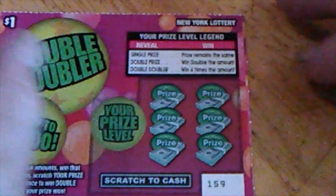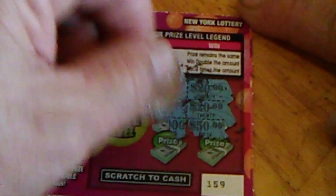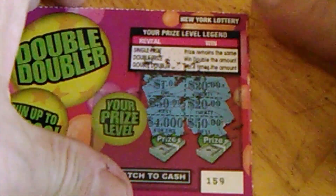Got two left, two chances left. Let's see if we can get something here. $20,000 and $1,000, $20,000, $50,000. Any 20 or 50? Nope, too big of numbers, too big of zeros.